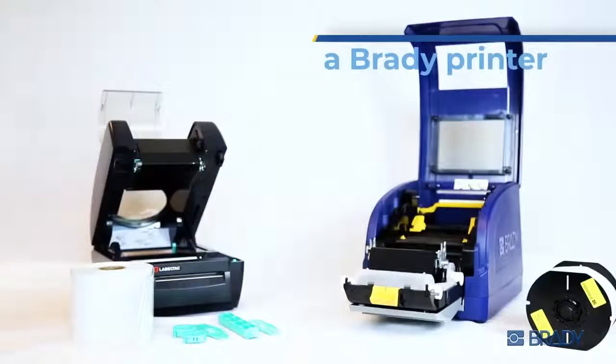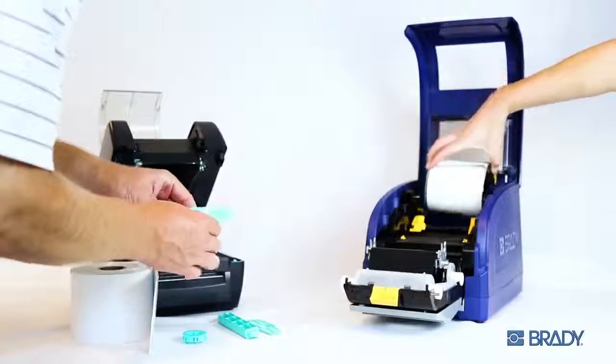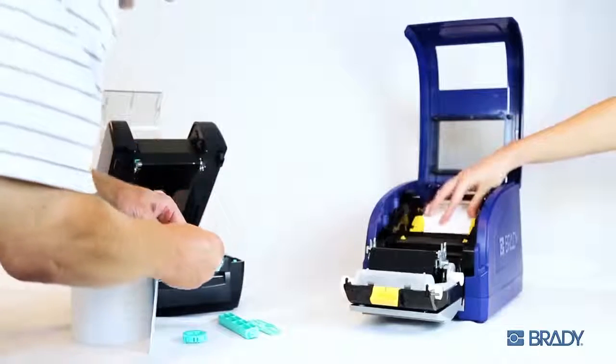Hello, I'm a Brady printer. Thanks to my PrintSmart technology, my pre-loaded label rolls drop in and load in seconds. Look at that — one-handed even.